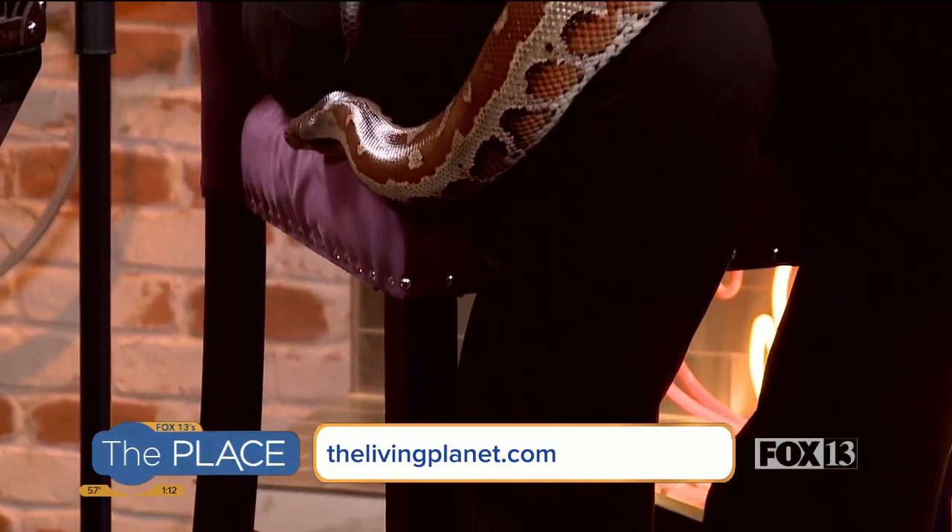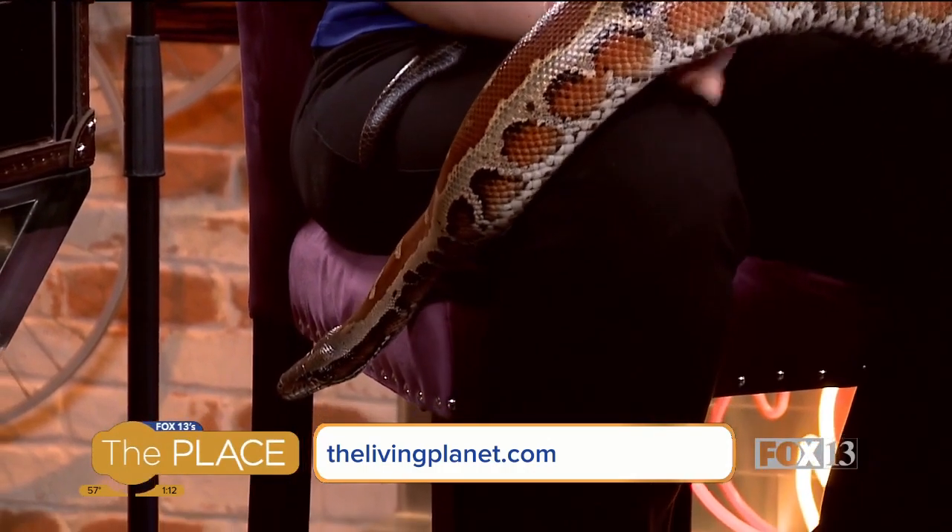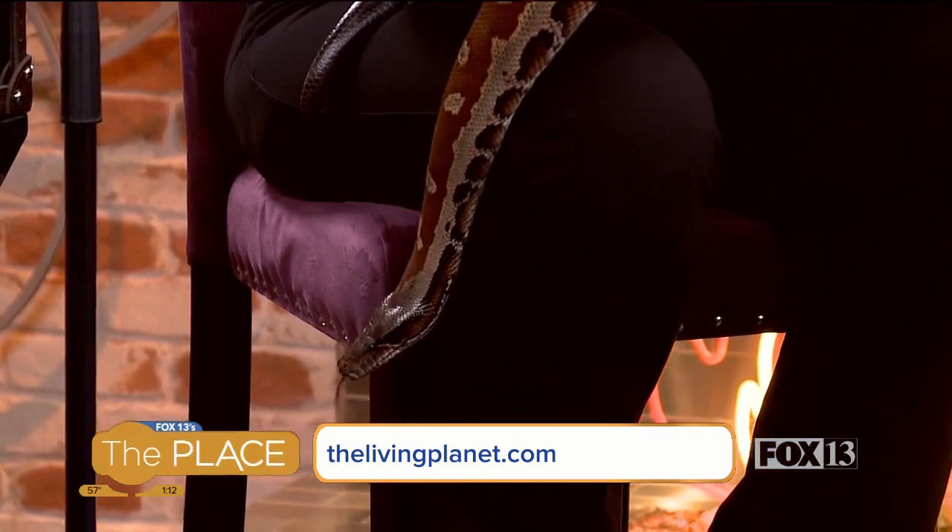As far as COVID and how things are going, if people want to come in person and maybe not do the virtual encounters, how does it work? You still go to our website, thelivingplanet.com, and you can make a reservation for the time slot that you want to come. We're open every day of the week, Sunday through Sunday. You guys are doing well despite everything with COVID. I know you've got a lot of animals to take care of, so it's been quite the year. We've been hanging in there. Our members are great — people are still coming and supporting us, so we really appreciate that.